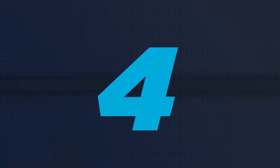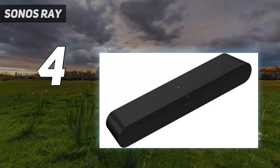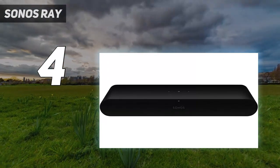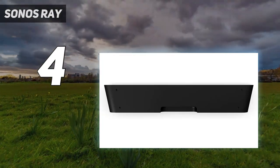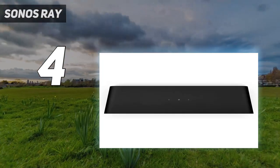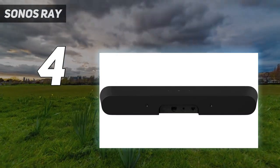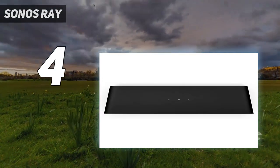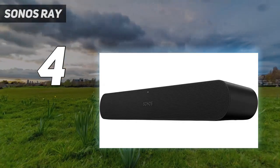Coming in at number 4: the Sonos Ray. Sonos impresses at the cheaper end as well as the higher end, with the Ray being its smallest and least expensive soundbar. The sound is an immediate and clear upgrade for the older or cheaper TVs that it's aimed at. We tested it with a mid-range Sony set from a few years ago, and the dialogue was clearer, movie scores had more life and drama, and it even delivers a good amount of bass for impactful explosions in action movies. Compared to the built-in speakers of the 32 to 50-inch TVs it's aimed at, there's no competition — it's a huge improvement.